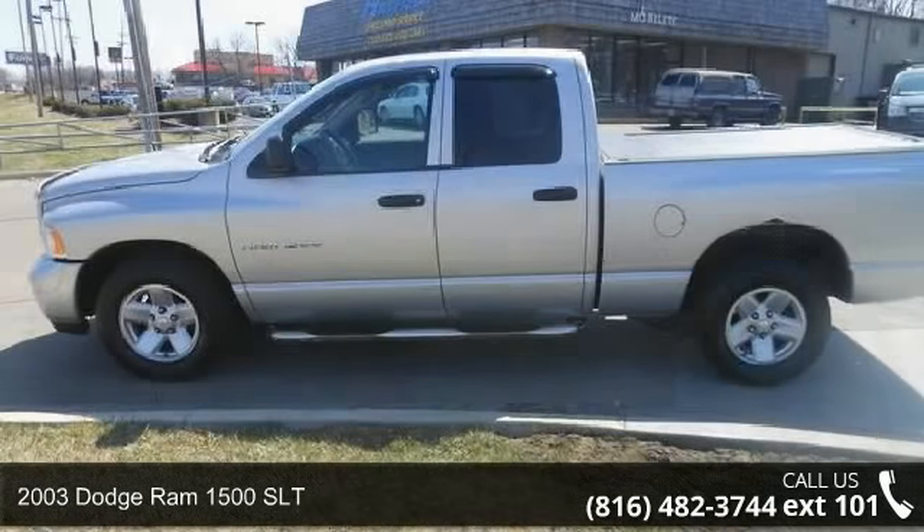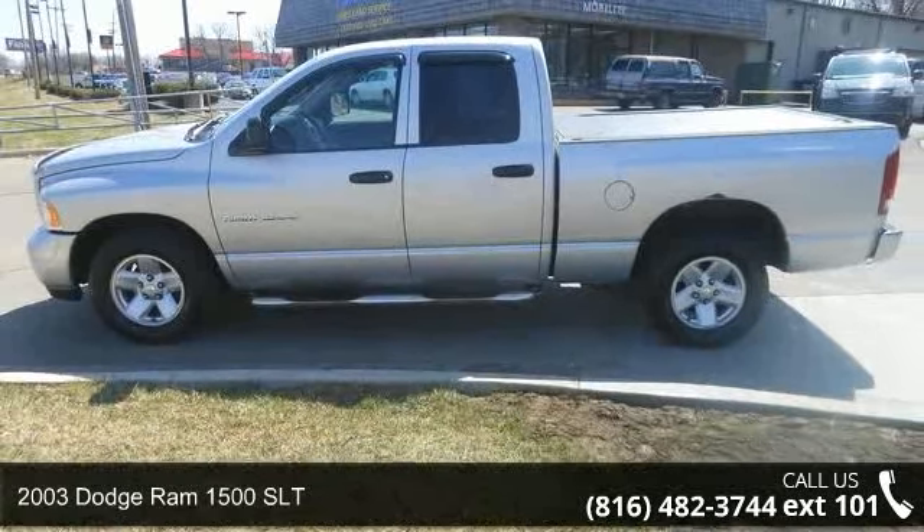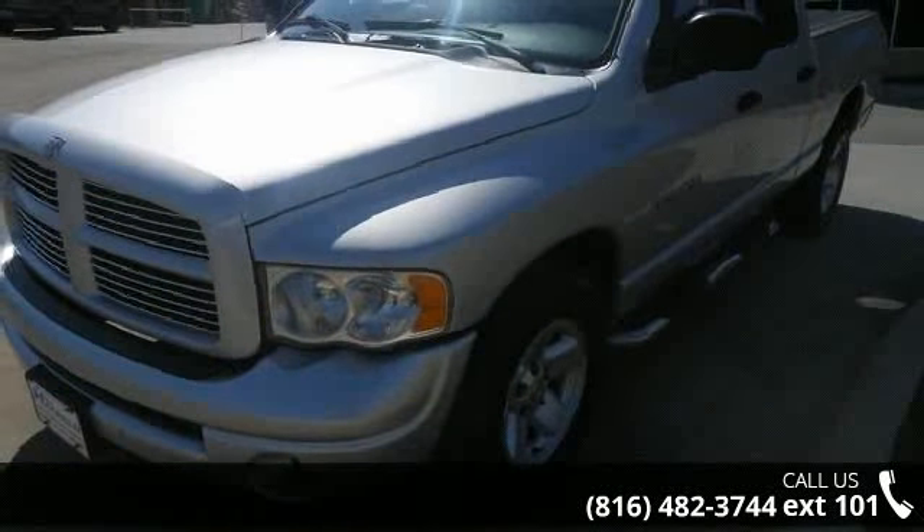Imagine yourself in this 2003 Dodge Ram 1500 SLT. If you are looking for an automobile with great features, look no further.